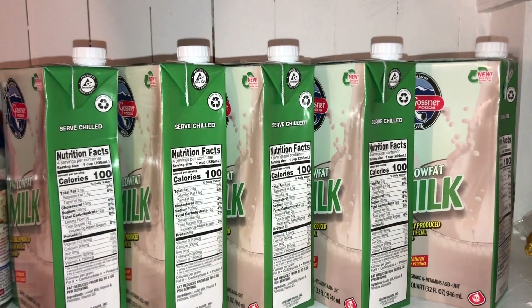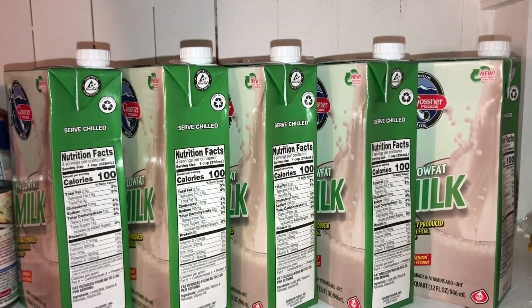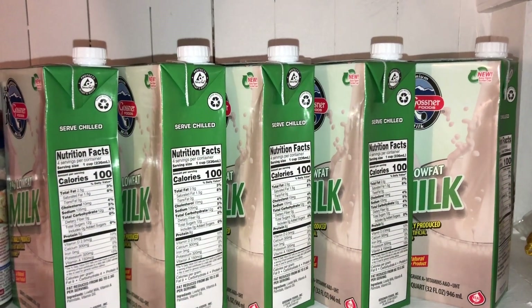I wanted to pick up two cartons of Gossner milk today to add to my pantry and they were completely out of stock. I didn't even see a spot for the milk at the store.